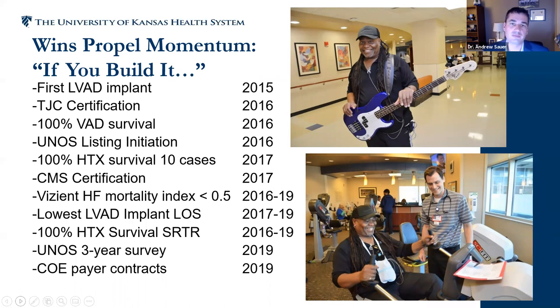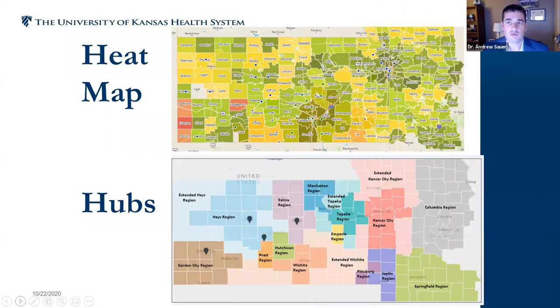When you have wins, you need to celebrate them and use that to propel more momentum. This patient — Jimmy — gave me permission to use his story. He's a professional bass player in the local Kansas City jazz scene, and if you can't tell, he has a mechanical heart inside his body. He's here at cardiac rehab getting exercise, and we actually got to see him play at a local Kansas City barbecue joint. Patients can often be your greatest champions for what you're doing.